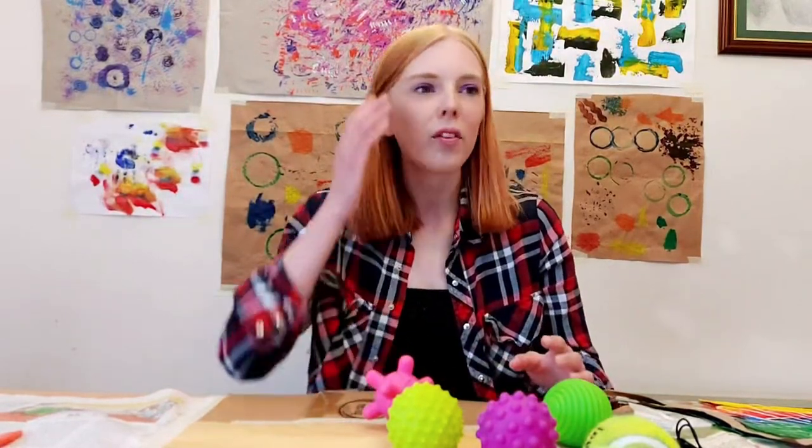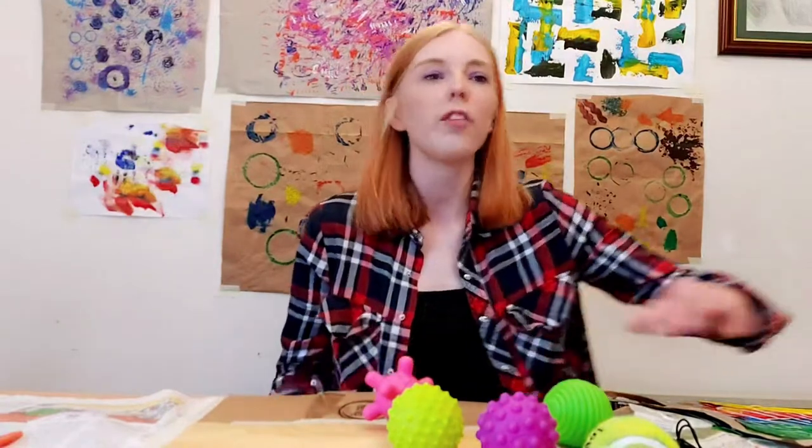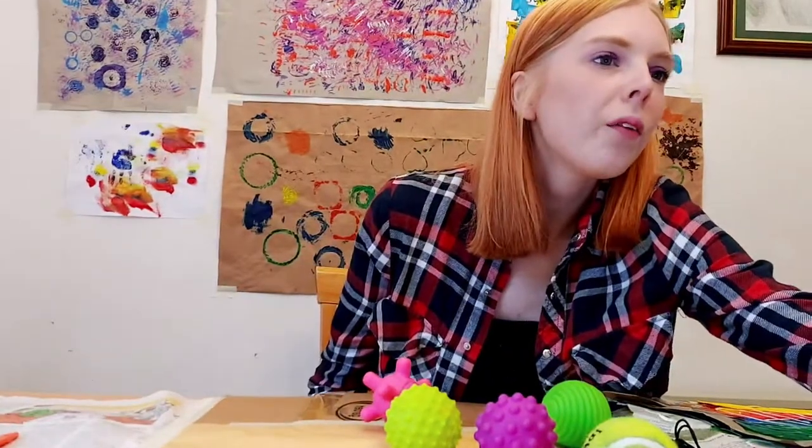I'd like to invite you all to create with me and make something using found objects. These can be domestic items or objects collected on a daily walk. Think about the history of these items and their relationship to the natural world. This activity is for any age group, so just focus on the activity of play and being free with the materials.